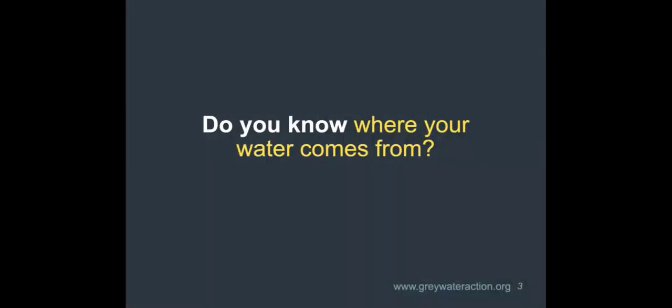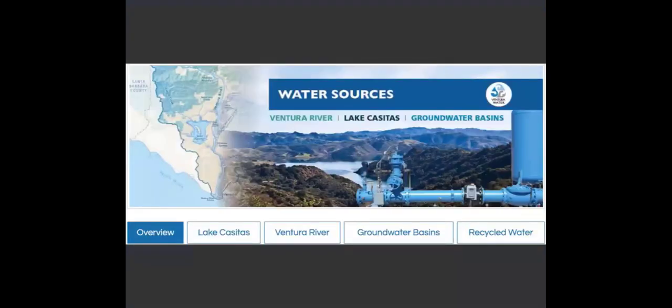Many people don't even know where their water comes from. Take a minute and think: where does your water come from? You might know the answer since this is hosted by your water agency. But I encourage you, wherever you are, to learn more about your water source and really understand what impacts we're having as we draw from natural water systems.